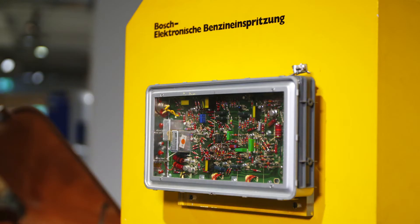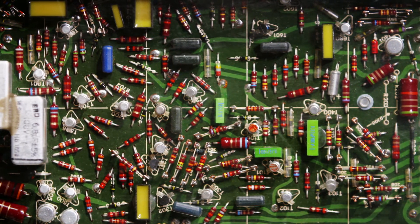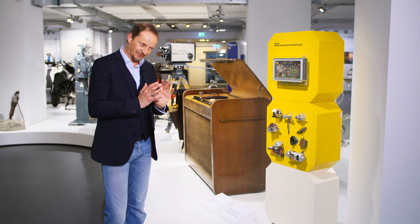The Jetronic came onto the market in 1967. Behind the glass you can see the incredible complexity of the construction. There were over 220 individual components inside the control unit, with a huge number of potential sources of error, which is why Bosch later attempted to combine these functions.